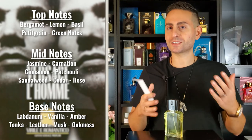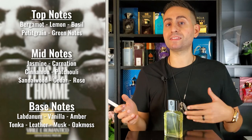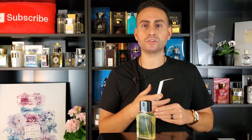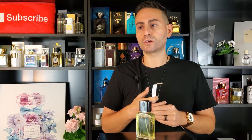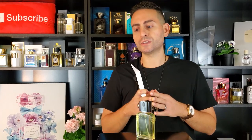I'm sure when the fragrance first came out, they were using real oak moss. Oak moss has been banned by the International Fragrance Association because it contains two compounds known as atranol and chloroatranol, which 2% of the European population is allergic to. So in order to remedy that situation, they banned the ingredient altogether. Oak moss is a base note because it is comprised of a higher molecular structure, and so it's one of those ingredients that will help prolong the longevity of the fragrance.